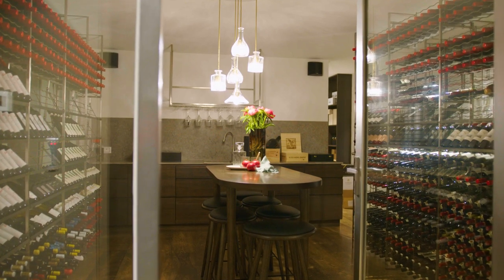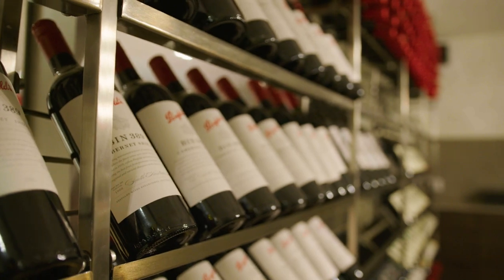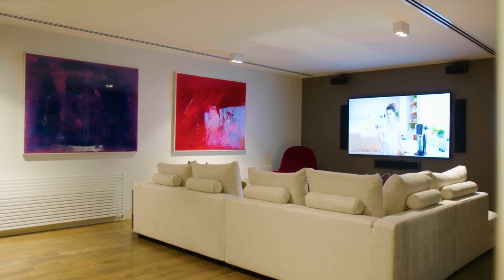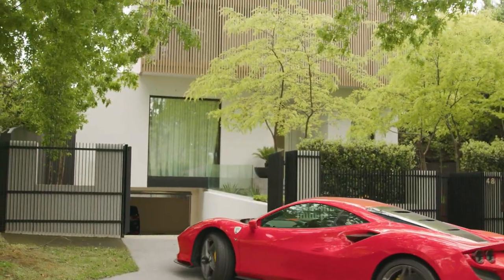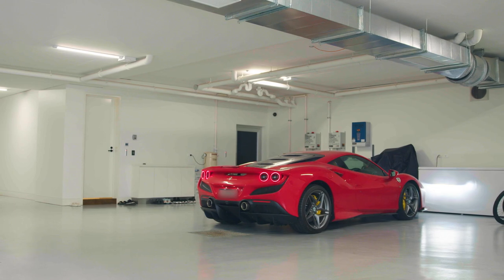In the basement, a 6,000-bottle wine cellar beckons guests to sit and sip in luxury, while a home cinema is perfect for family movie nights. There's bountiful space for entertaining, with secure underground parking for up to five cars.